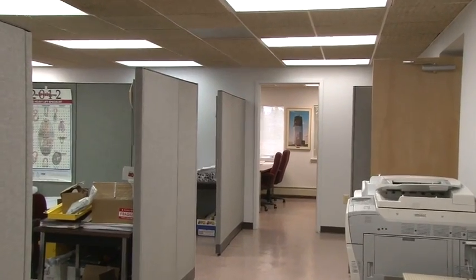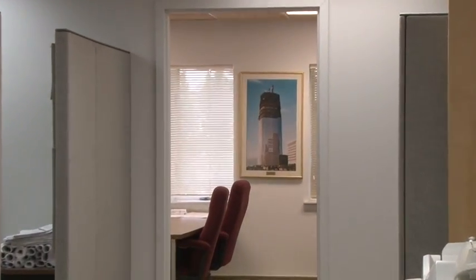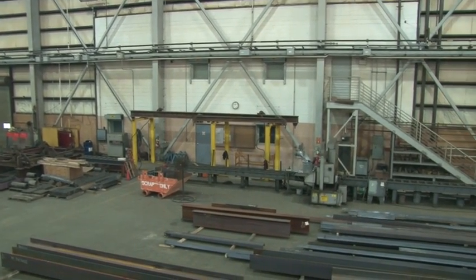A steel construction job starts in the office with an estimating department outbidding competitors to obtain a contract. Once a contract is granted, detailed drawings must be designed so they can be released to the shop for fabrication.